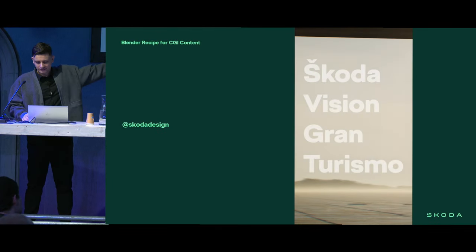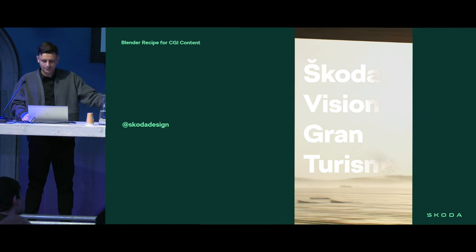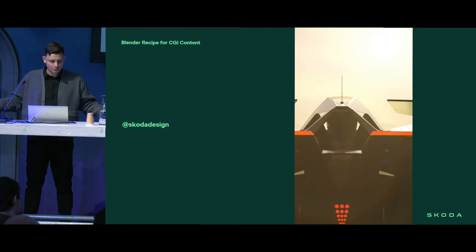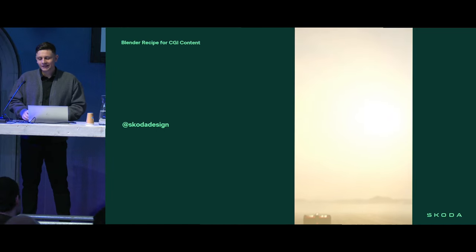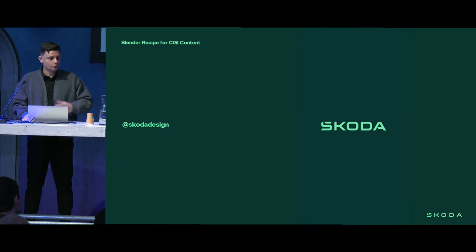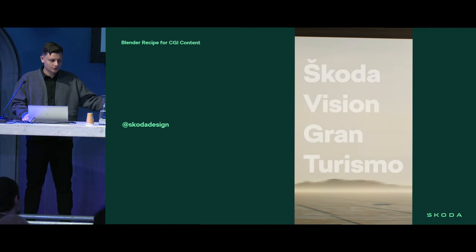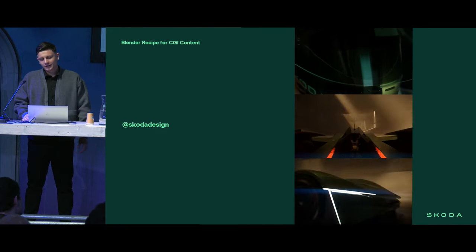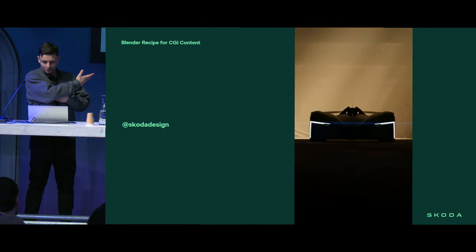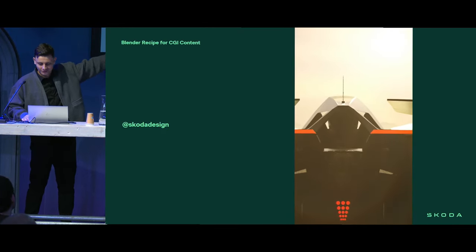This is our last slide. In the end, it happened — Škoda Vision Gran Turismo was made fully from scratch, 98% of the project happening in Blender, and later ending up in the Gran Turismo racing simulator. You can play it — I highly invite you. It's a fantastic feeling. We produced all necessary content for it and found a fantastic tool we will use for years and years in the future. I highly recommend following our social media and the design department particularly. Thank you for your attention.